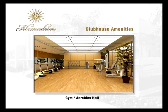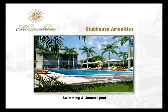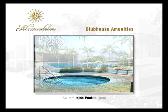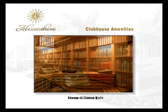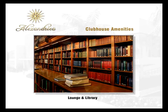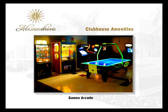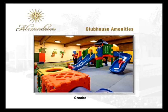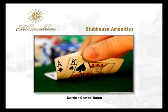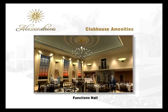Facilities and amenities include: gym and aerobics hall, badminton, multi-purpose hall, swimming and jacuzzi pool, kids pool, steam and sauna room, lounge and library, mini cinema hall, games arcade, table tennis court, games room, squash court, and functions hall.